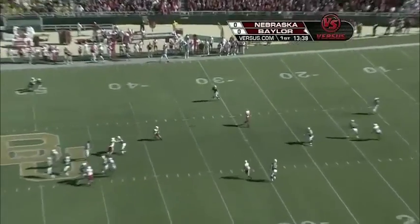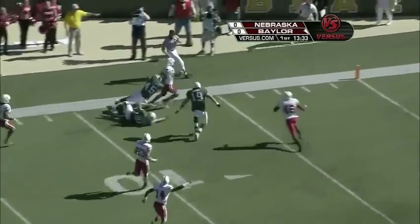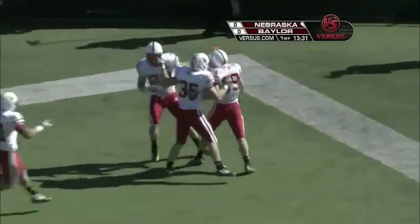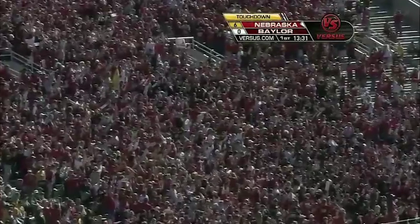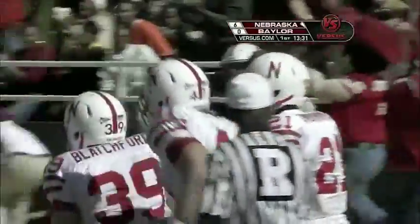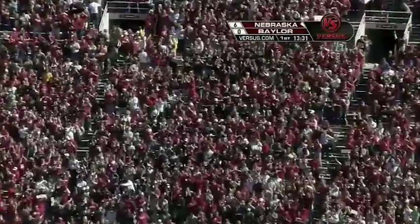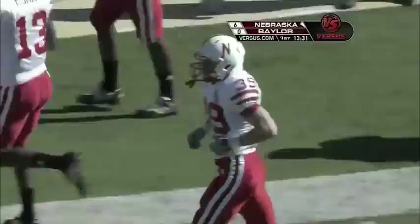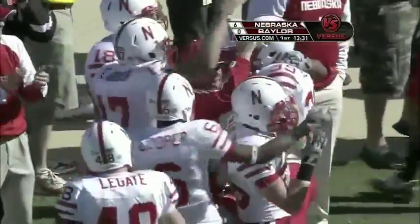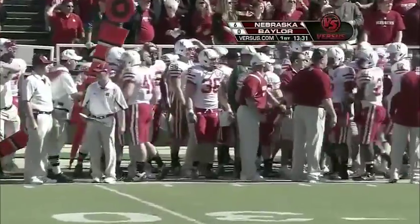And the punt is blocked up in the air! Epperson has a chance at him inside the 10 — five — touchdown, Nebraska! The ball caught out of mid-air and rambled in. Nebraska burned on a fake punt last week; they have a big special teams play this week. It looked like Eric Martin, the true freshman, got a piece of that punt.